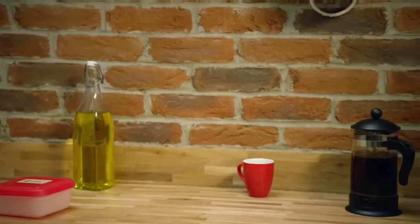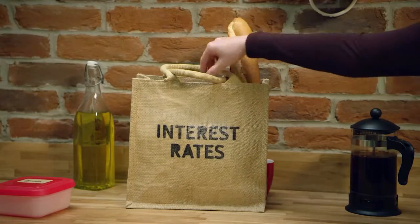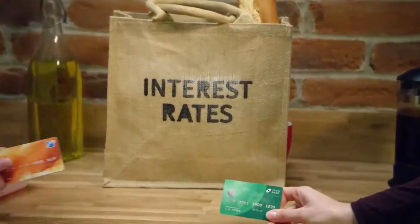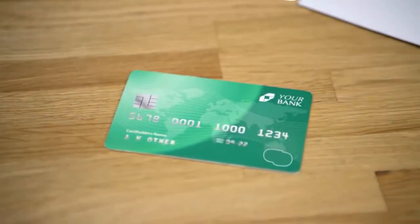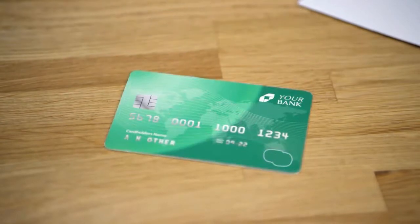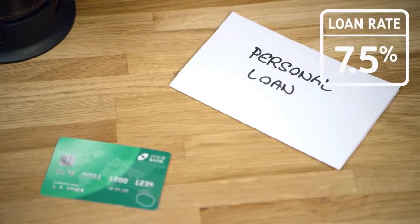You could also shop around for a lower interest rate on the money you owe. For example, if you've got a credit card, you might find a 0% balance transfer deal that works out cheaper. While it won't reduce how much you owe, it could help your monthly payments go further. Or, if you have a personal loan, there may be a way to shift the balance to somewhere offering a lower rate.